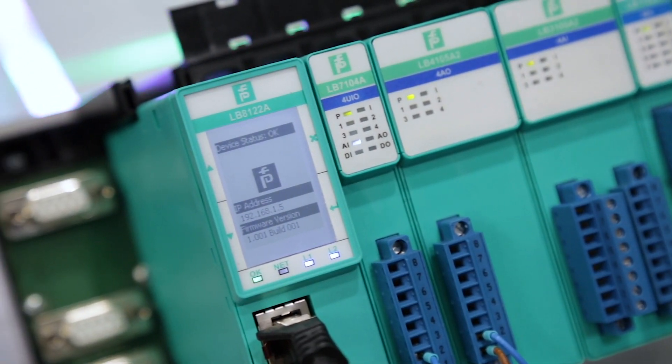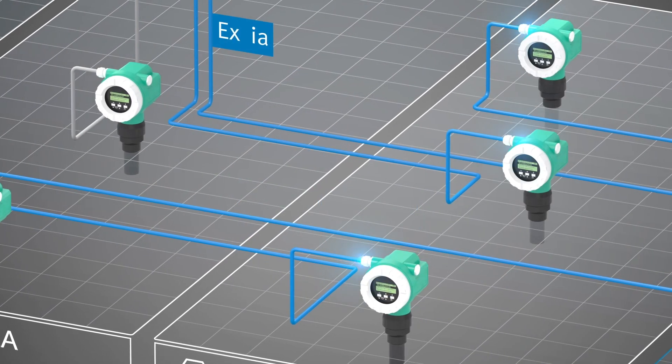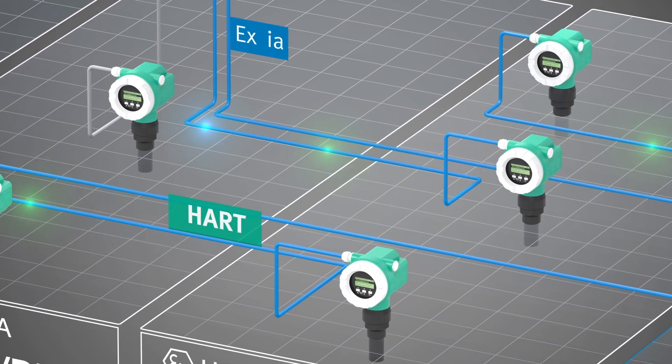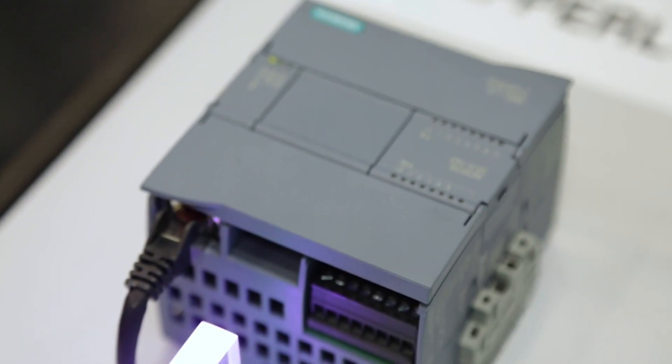Here are some features that make this solution stand out: Profinet and HART IP in parallel; a high-performing HART IP system with real-time capability supporting up to 80 field devices; compatible with all existing LB I/O modules; and no new system is required.